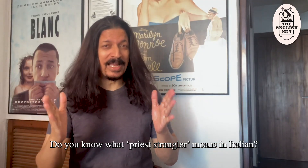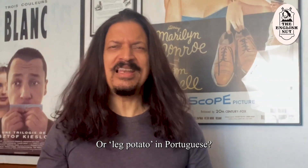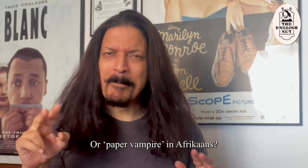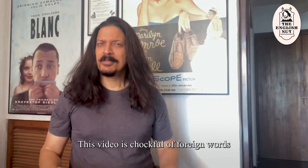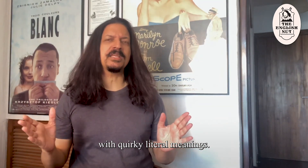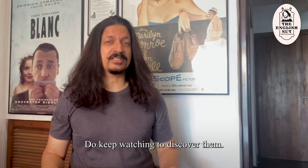Do you know what priest strangler means in Italian? Or leg potato in Portuguese? Or paper vampire in Afrikaans? This video is chock full of foreign words with quirky literal meanings. Do keep watching to discover them.